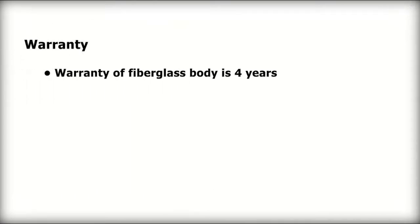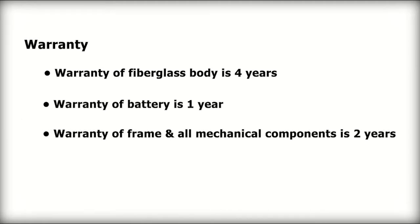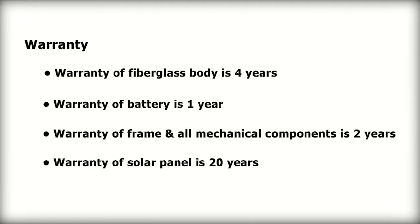Warranty of the fiberglass body is four years. Warranty of the battery is one year. Warranty of the frame and all mechanical components is two years. Warranty of the solar panel is 20 years.